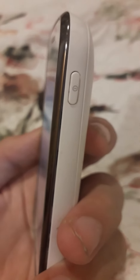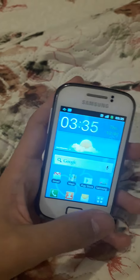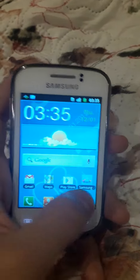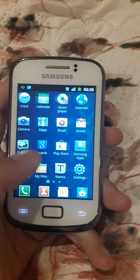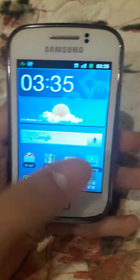Look at this — there are some scuffs on the back as you can see. I'm not sure if this one is branded to any carrier, but yeah, it works. It's a good device, and it also has a touchscreen.